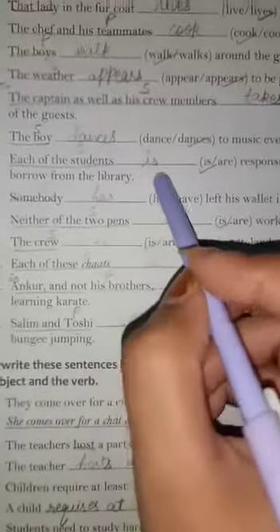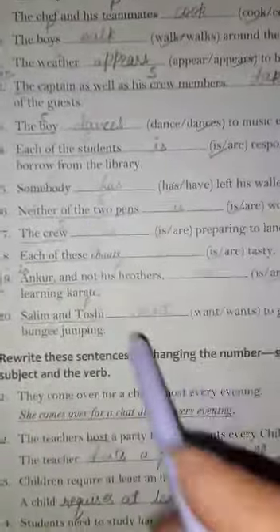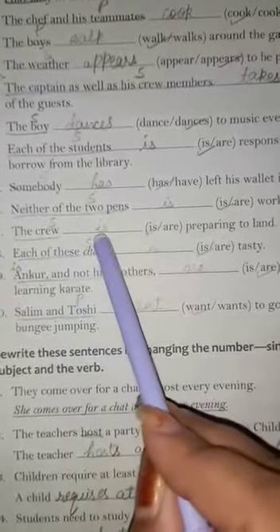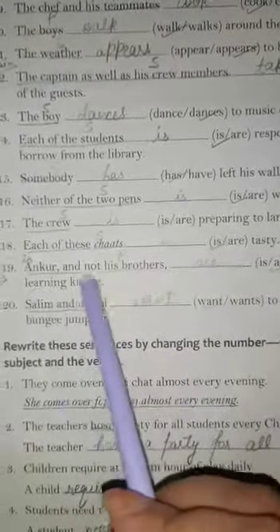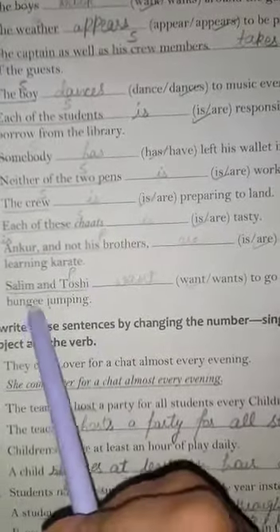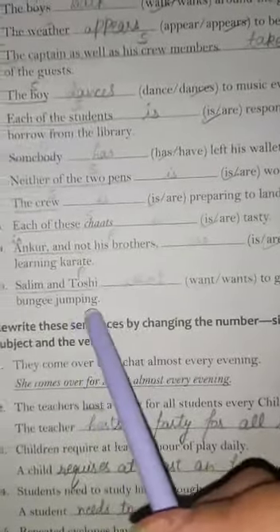'Each of the students' — with 'each' it is treated as singular, so we use 'is.' 'Somebody' — singular — 'has left his wallet in the washroom.' 'Neither of the two pens' — with neither, either, and each we treat it as singular, using singular verb 'is.' 'The crew' — collective noun — also uses singular verb 'is.' 'Each of these charts is tasty.' 'Ankur and not his brother' — as it is singular context we use 'is learning karate.' 'Salim and Toshi' — two people, plural — 'want to go for bungee jumping.'